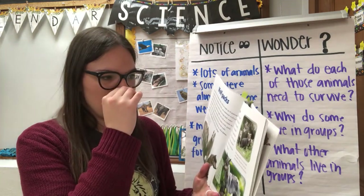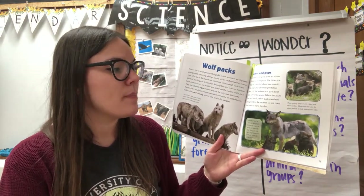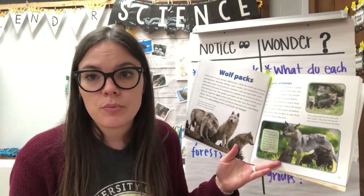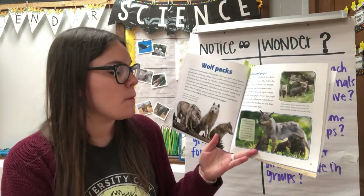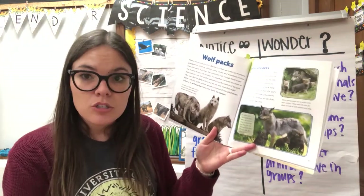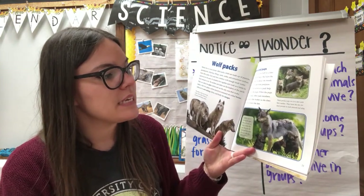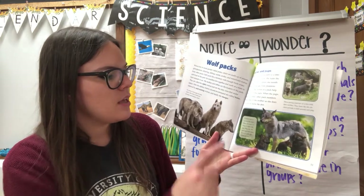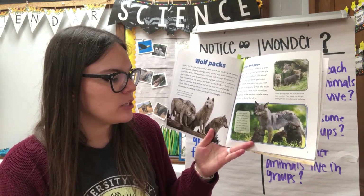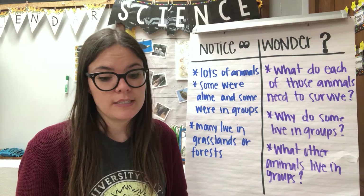A mother wolf gives birth to a litter of four to seven pups. She hides the pups in a den for about one month where they are safe from predators. All of the wolves in the pack help take care of the pups — just like one of the reasons mentioned in the introduction. When the pups are very small, other pack members bring food to their mother so she does not have to leave the den. When the pups are ready to leave the den, they join the pack and learn how to hunt with other wolves.